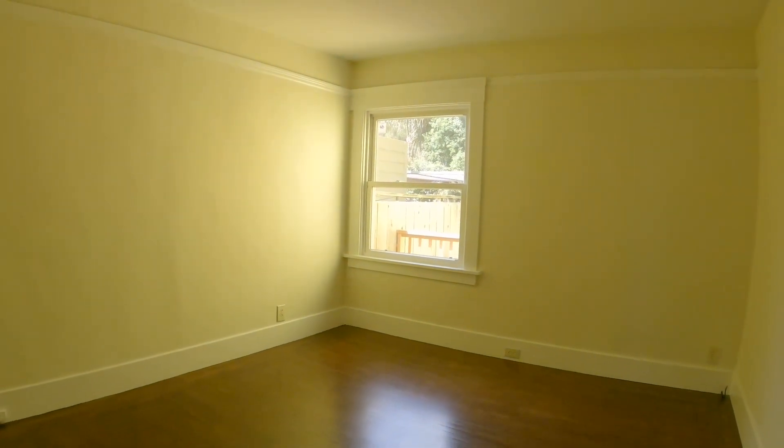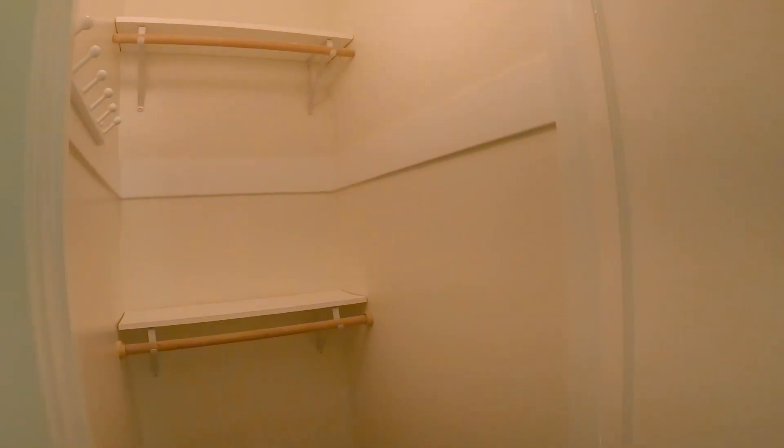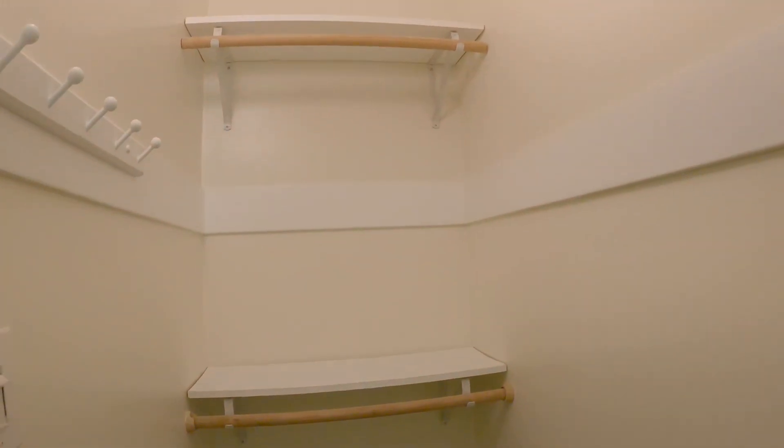Here is a nice hallway closet. First bedroom — this is located towards the back of the building, and a nice big walk-in closet.